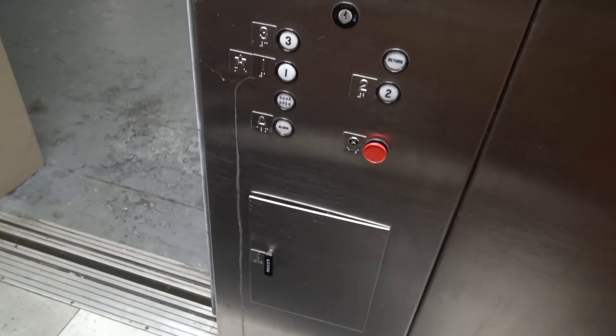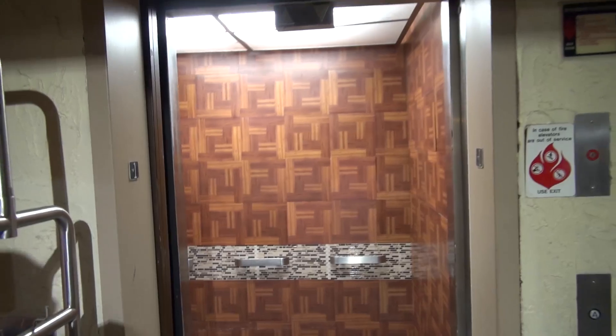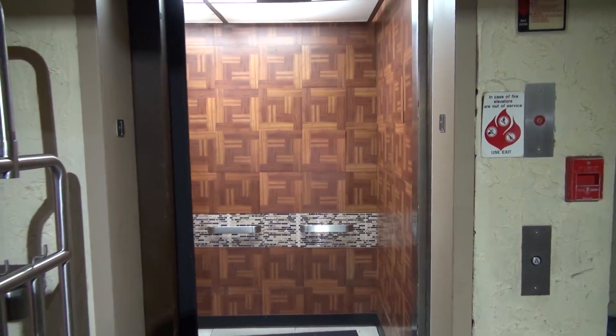Very bizarre elevator. It's definitely got a personality of its own, wouldn't you say? But other than that, it actually runs very well. It's a nice elevator, but it's got a personality.